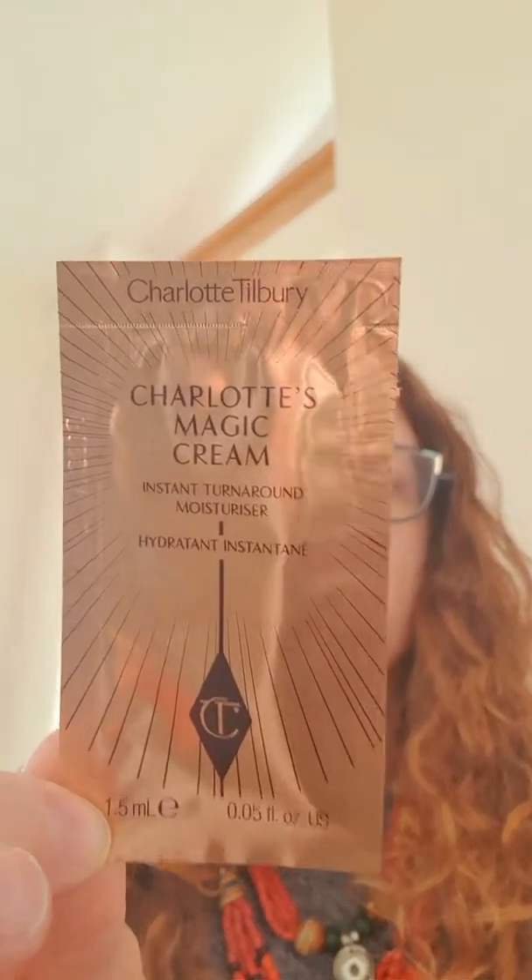The other thing I got was Charlotte's Magic Cream. I'm going to do a Charlotte Tilbury try-on at some point this next week and compare whether I think Charlotte Tilbury's products are worth the money. I wanted to try the Charlotte Tilbury Magic Cream because everyone goes on about how amazing it is, but I didn't want to buy a massive tub of it because it's quite expensive. So this is great just to try — it gives you 1.5ml of the Magic Cream.